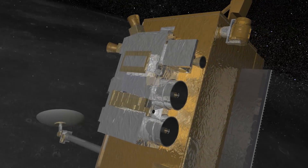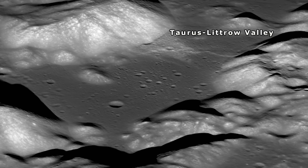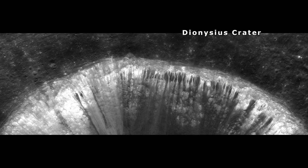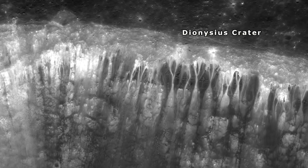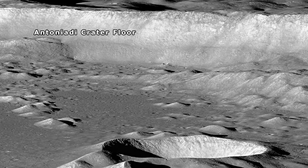One of the biggest accomplishments is that LRO's high-resolution camera has been able to image almost the entire lunar surface down to one meter of resolution. This has opened a treasure trove of new data about geological processes and areas that may be best suited for future exploration.